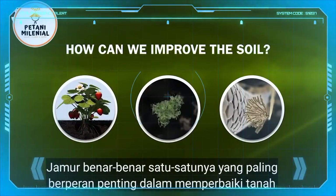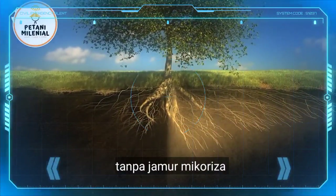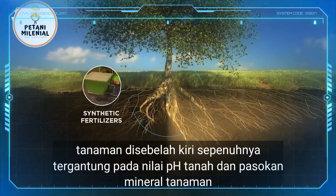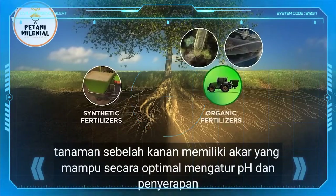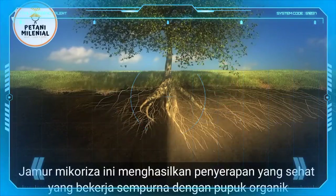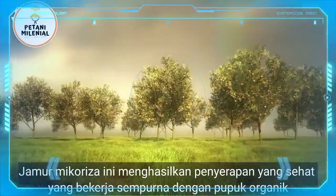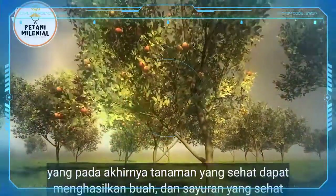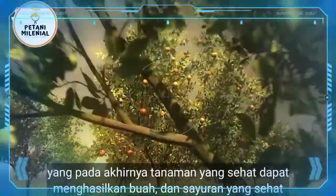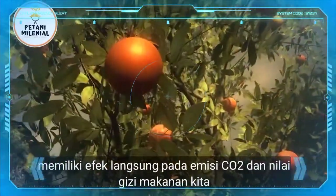Plants are really the only soil improvers. Here we can see a clear difference between an absorption system without and with mycorrhizal fungi. The plant on the left is entirely dependent on the pH value of the soil and the supply of minerals. The plant on the right has roots that are able to optimally self-regulate the pH level and absorption via mycorrhizal fungi. This results in a healthy absorption that works perfectly with organic fertilizers. Using this natural system, we will achieve healthy soil that in turn brings healthy plants that can produce healthy fruit and vegetables. The way we deal with our soil has a direct effect on the emission of CO2 and the nutritional value of our food.